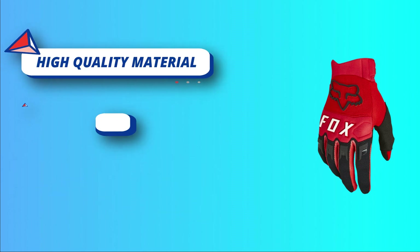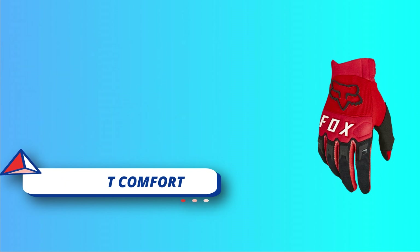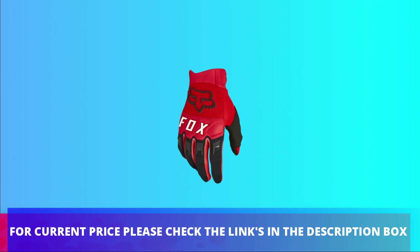Snug fit, so please size up. For current price, please check the links in the description box.